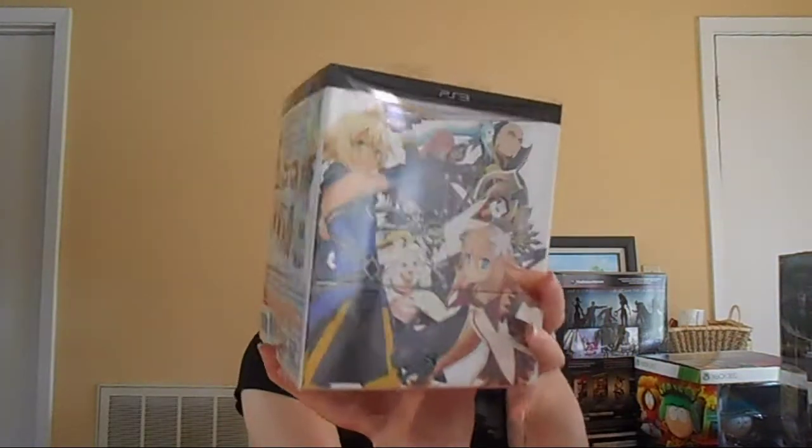Next up, we have the Tales of Symphonia Chronicles Collector's Edition — quite a mouthful, but so worth it. It's a gorgeous collector's edition. It is numbered — I am number 6060 out of 18,000. It came with an art book, a novel, nendoroid figures, a soundtrack, and a steelbook, plus downloadable themes and avatars for your PS3. It went to 18,000 and sold out. I'm so glad I got my hands on it because it is gorgeous.